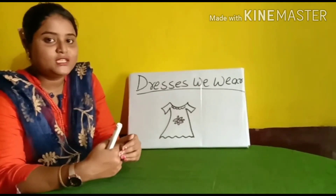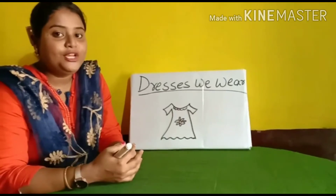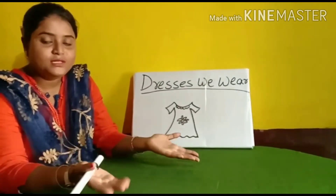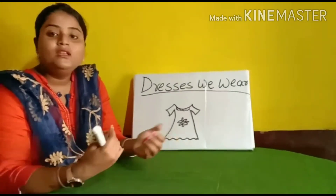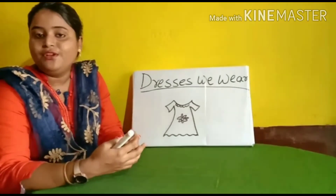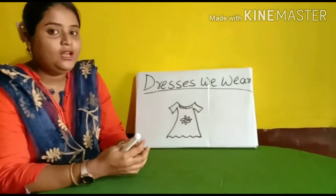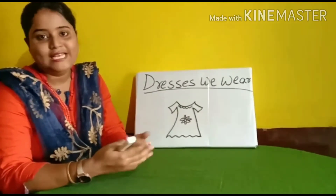There are many types of sources from where we get our clothes. We are also going to learn about the uniforms that people wear — like policemen wear a different uniform, nurses wear a different uniform, doctors wear a different uniform. So we are going to learn the dresses we wear in detail. Now let's get started.